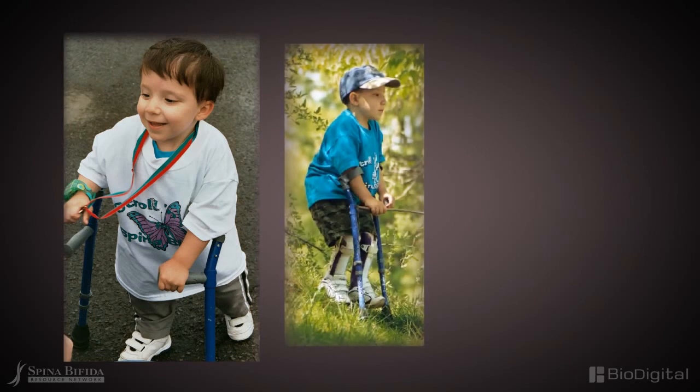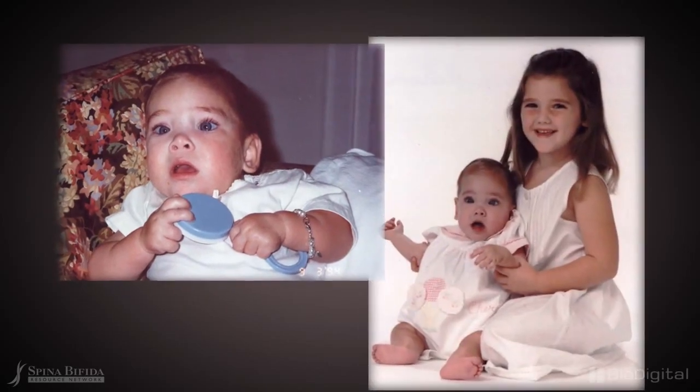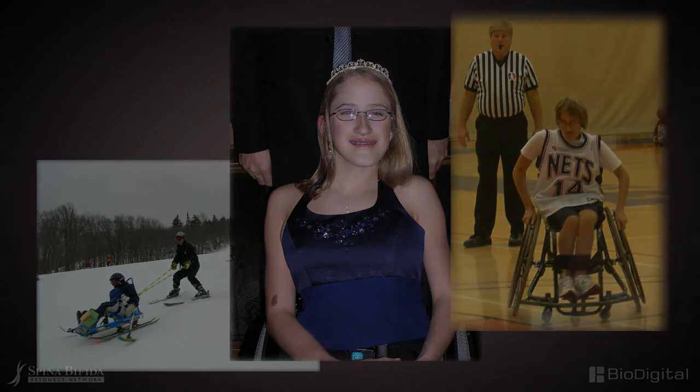It is important to note that each child born with spina bifida is unique and will have different degrees of clinical symptoms and functional limitations. With the appropriate medical care, rehabilitation, guidance and encouragement, many individuals with spina bifida may live productive and fulfilling lives.